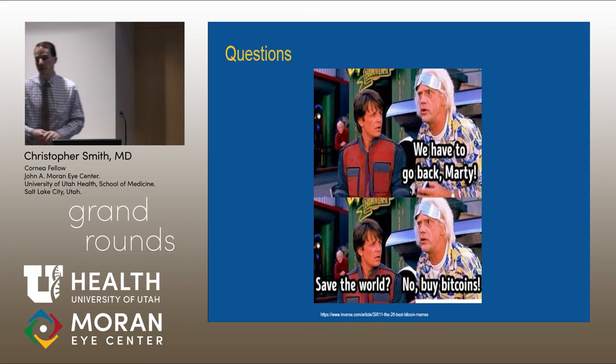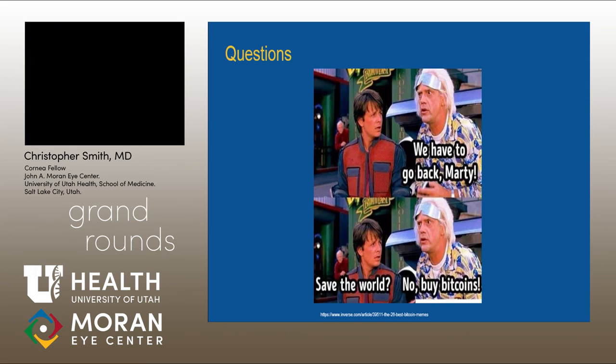Do you guys have any questions about preloaded DMEK? All right, thank you.